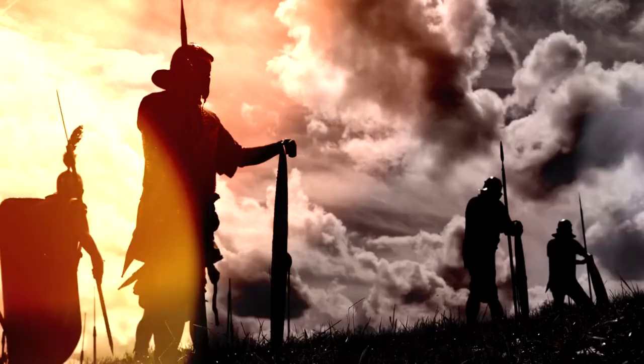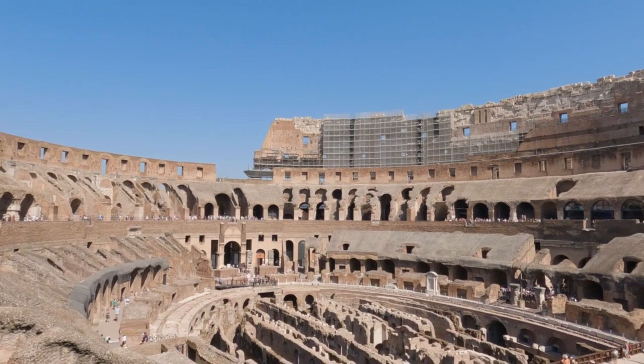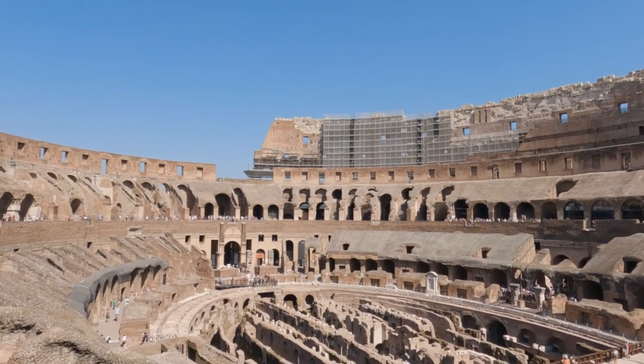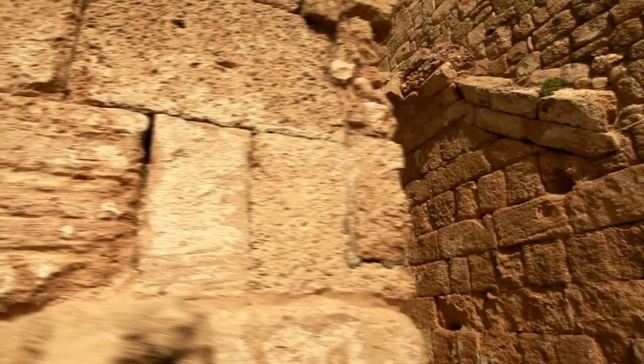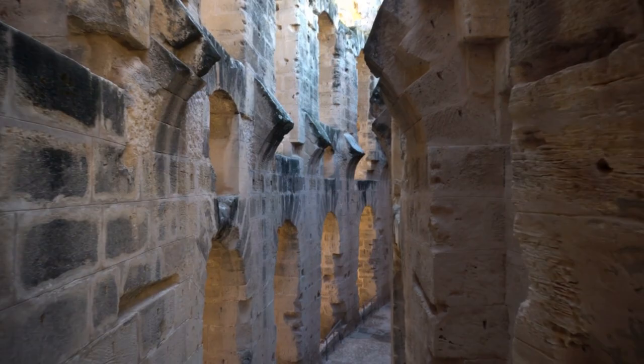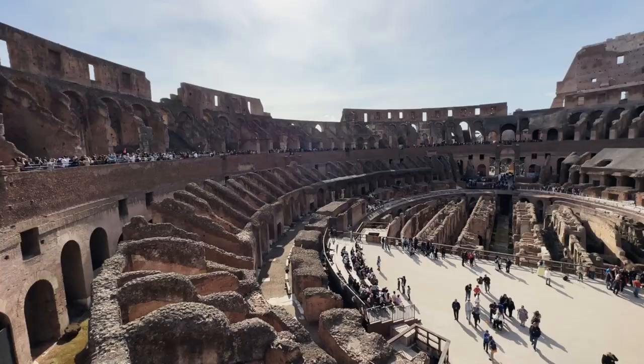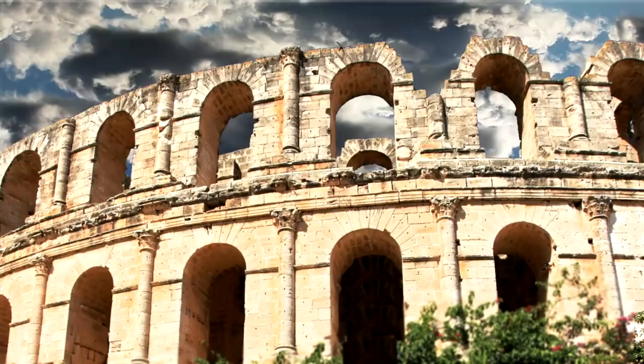But the Colosseum isn't just a testament to Roman engineering and entertainment — it's also a symbol of the culture and society of the time. The seating arrangements reflected Roman social hierarchy, with the best seats reserved for the elite. Now, let's explore what lies beneath the arena. These underground chambers held the secrets of the games. Trapdoors allowed for the surprise entrance of gladiators, wild animals, and props, creating dramatic moments that thrilled the crowd.